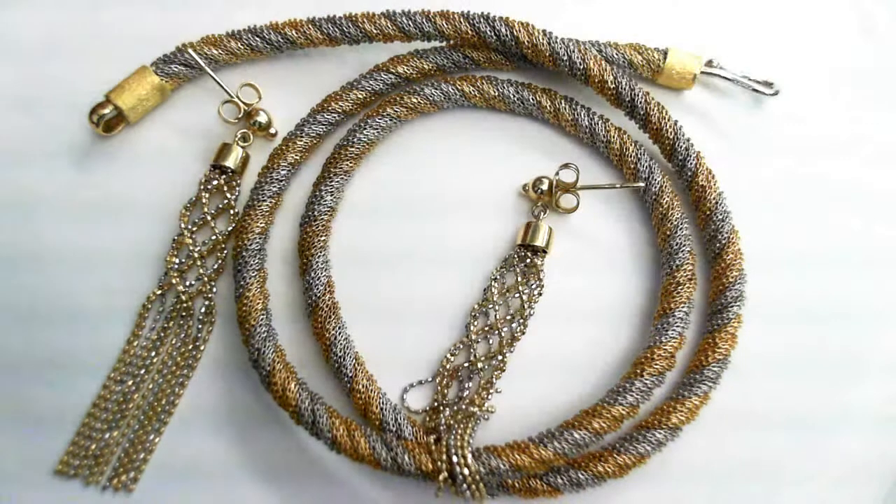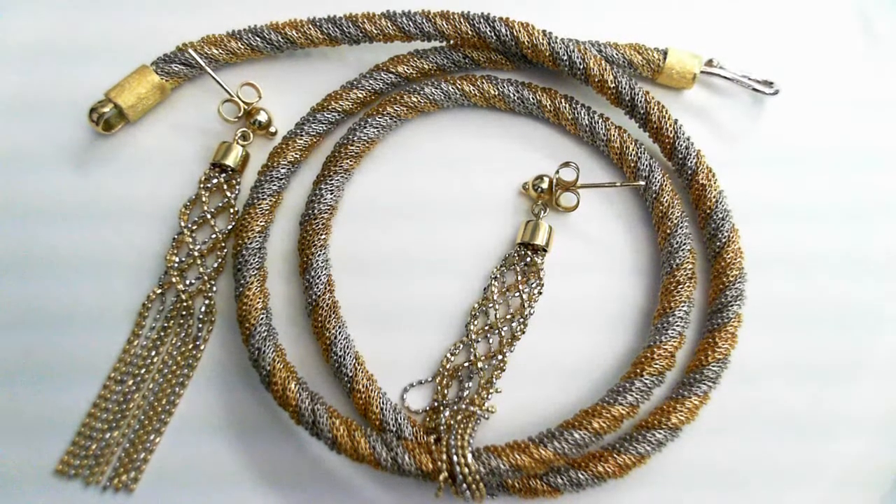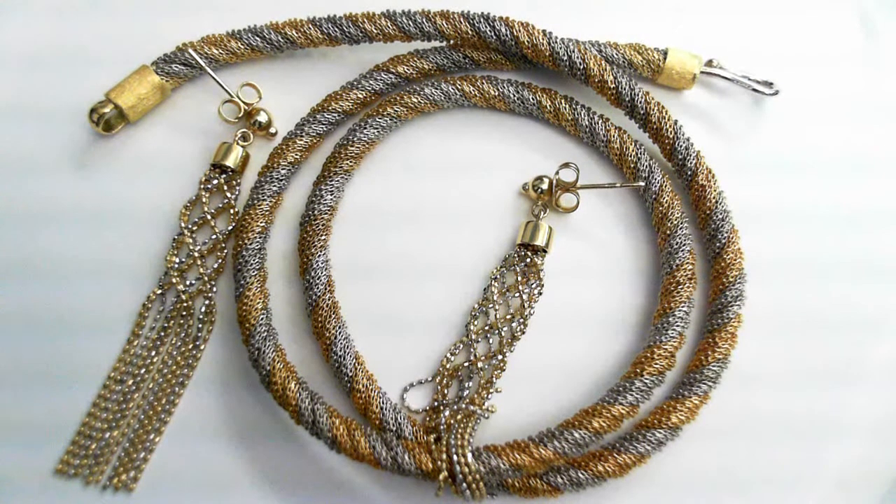Beautiful pieces. The chain is 19 inches long and 40 grams. The second matching piece is, of course, the 14-carat earrings. They're 2¼ inches long. They have friction backs and they're 4.9 grams.